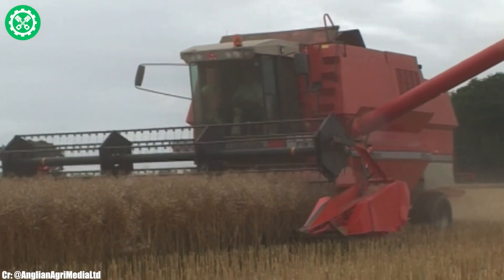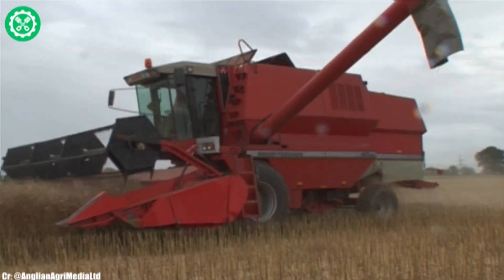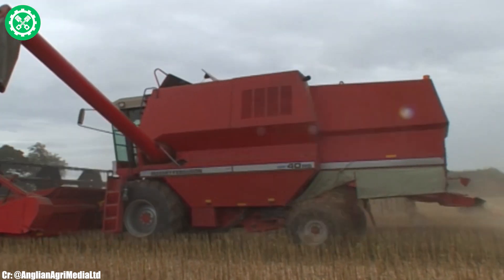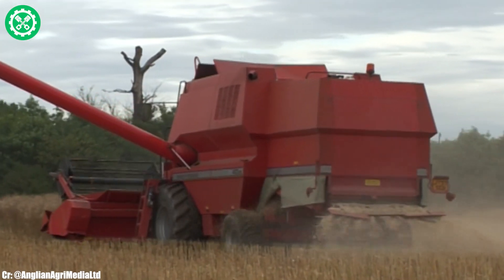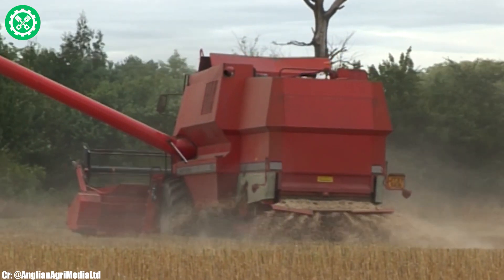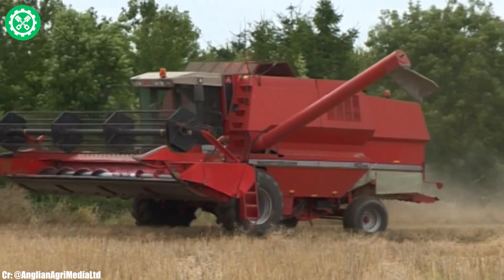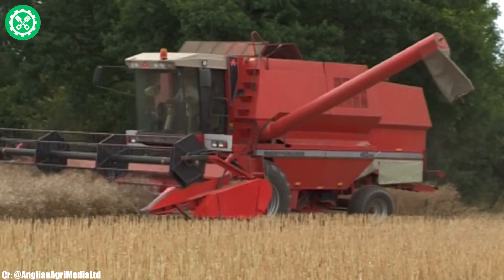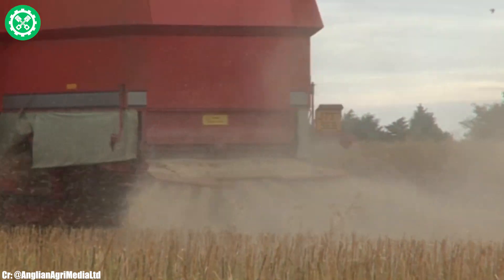Massey Ferguson 40. The Massey Ferguson 40 is a robust and versatile tractor that reflects Massey Ferguson's commitment to agricultural excellence. With a reliable engine and a power range suitable for various applications, the MF-40 is well-suited for a range of farming tasks. Equipped with user-friendly controls and features, it ensures ease of operation for operators. Its durability and adaptability make it a preferred choice for farmers seeking a reliable workhorse. The spacious and ergonomically designed cab enhances operator comfort during long working hours, featuring intuitive controls for efficient use.